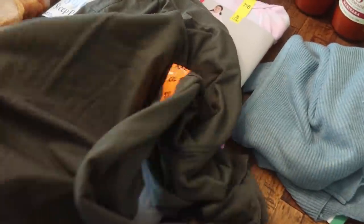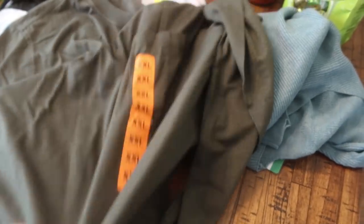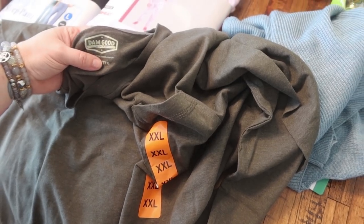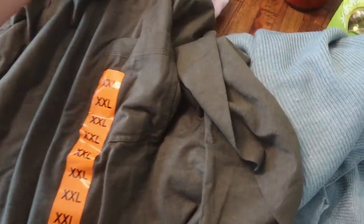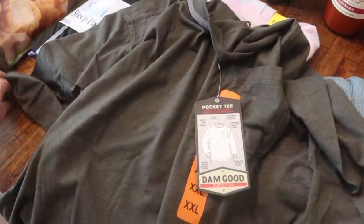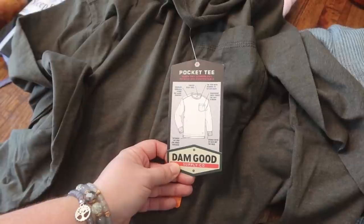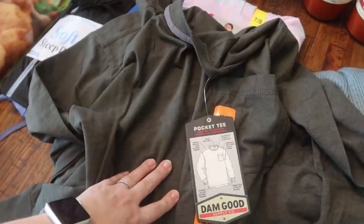I picked up a shirt for Mark as well - this is a long sleeve shirt. He doesn't have a lot of long sleeve items in his closet, and with the weather starting to cool down, I thought he might need some. This is just Dang Good Supply Company - it's just a pocket long sleeve tee. They had several different colors but he doesn't really have any of this dark army green in his closet, so that's what I picked for him. Quick dry technology to keep you comfortable, and it is tagless. This was $11.99.